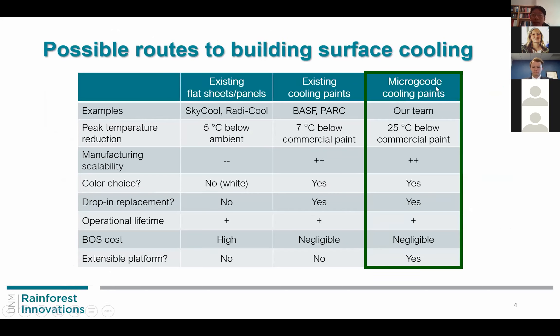Our microgeode paint can be compared to existing cooling paint technologies such as those developed at BASP or PARC, which provide about 7 degrees Celsius below commercial paint. In our case, we have much better performance. At the same time, in manufacturing scalability, color choice, drop-in replacement, and so on, we have no disadvantage compared to existing paint — so we have better performance overall.